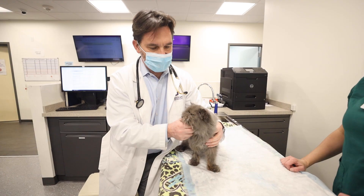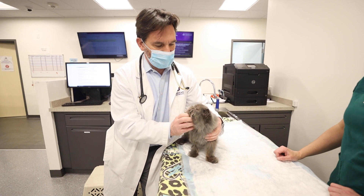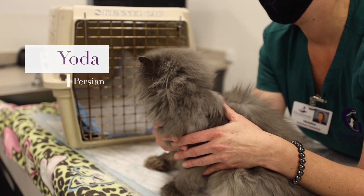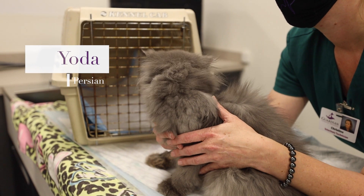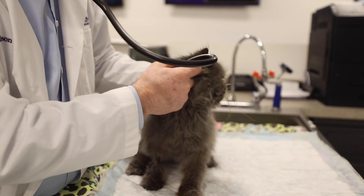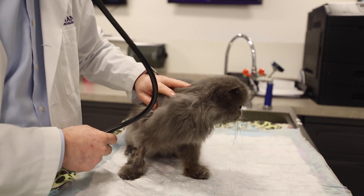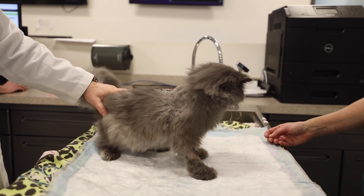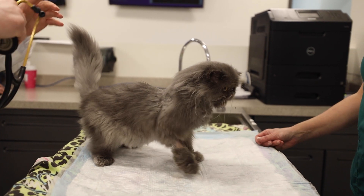Everybody, this is Yoda. Yoda has FIP — Feline Infectious Peritonitis — which is actually a coronavirus, not related to COVID, not related to respiratory viruses. Cats can either get it into their nervous system and cause neurologic signs, or it gets into their abdomen and everywhere else in their body and causes a lot of fluid.